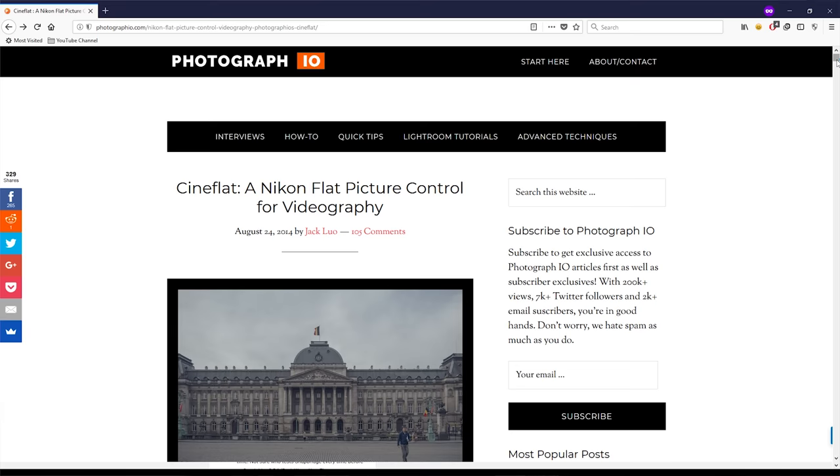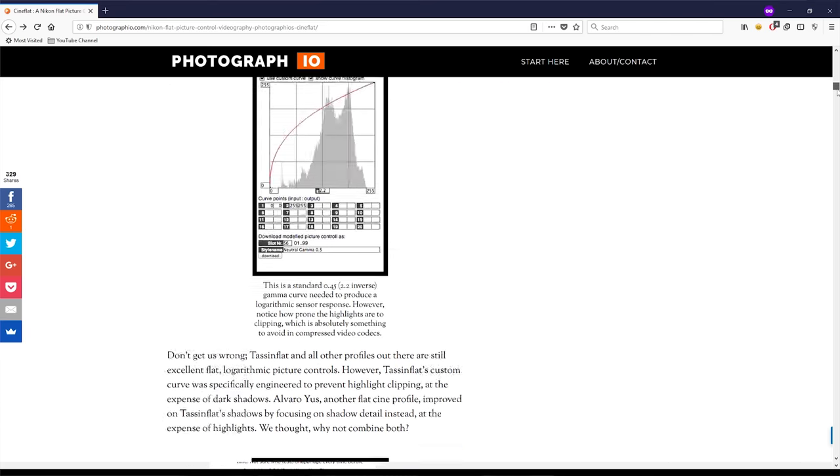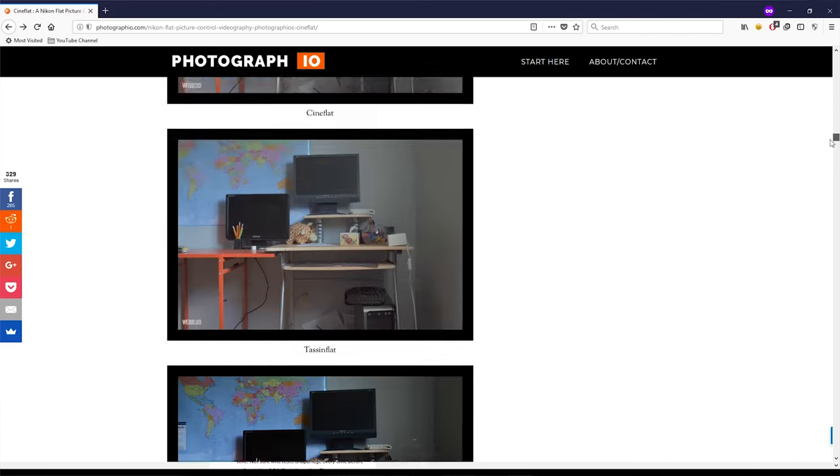The answer is sort of. I did come across a few websites like photographio.com which provide some very interesting custom picture profiles like Cineflat. I tested and learned that by adding the Cineflat picture profile to my Nikon camera, I was able to preserve more of that available dynamic range, which will ultimately give me a little bit more flexibility when it comes to editing my footage later on. I'll leave a download link in the video description down below, but let me show you how you can add this picture profile to your Nikon camera and take advantage of it.